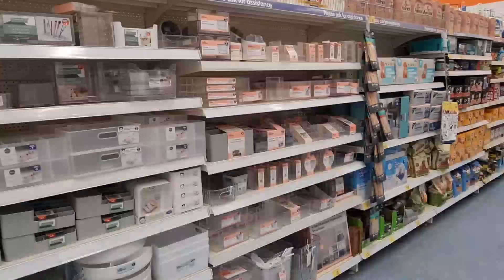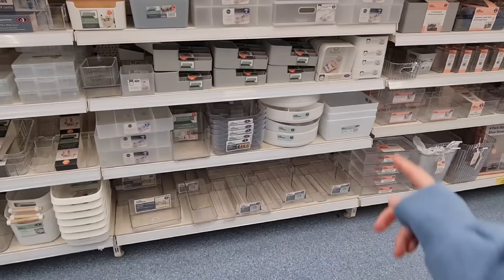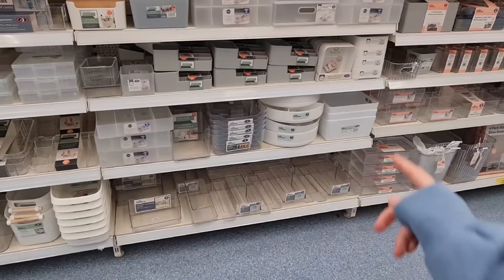How cute are these pet drawing rolls — pink and blue. They also have a lot of other storage here, quite a few that you can use for the kitchen as well. All sorts really — they've got the rotating cupboard organizers there, they're £7.